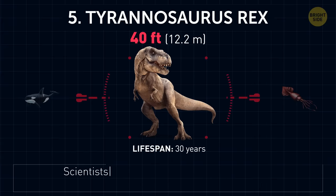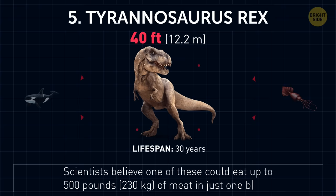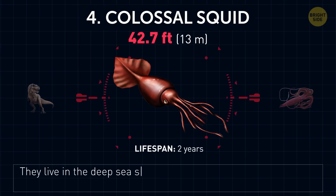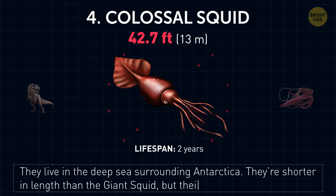Tyrannosaurus rex. Scientists believe one of these could eat up to 500 pounds of meat in just one bite — that's about 2,000 quarter-pound hamburgers. Colossal squid. They live in the deep sea surrounding Antarctica. They're shorter in length than the giant squid, but their dimensions are bigger.